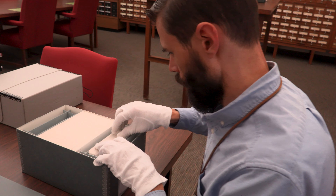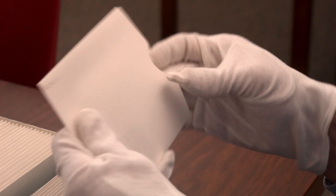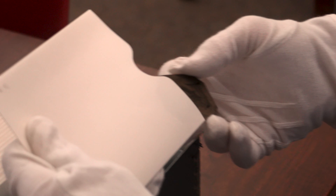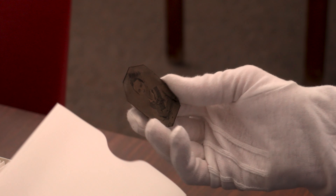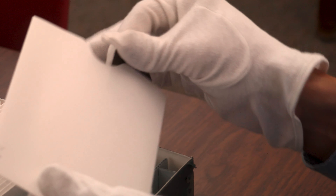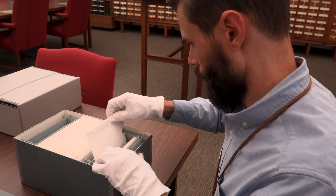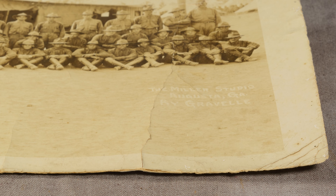Gloves should always be worn when handling photographs and negatives, as the natural oils on our hands and fingertips can cause permanent damage. Gloves are typically either white cotton that can be washed and reused, or single-use, such as nitrile exam gloves. Any type of gloves will reduce your tactile sensation, so extra caution should be taken to prevent damage, especially if a photograph has cracked or flaking emulsion.